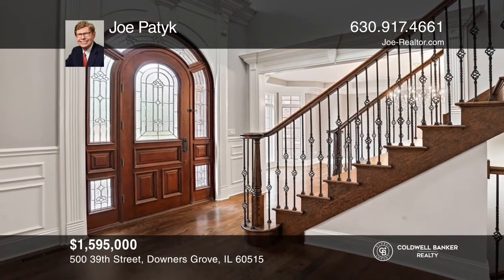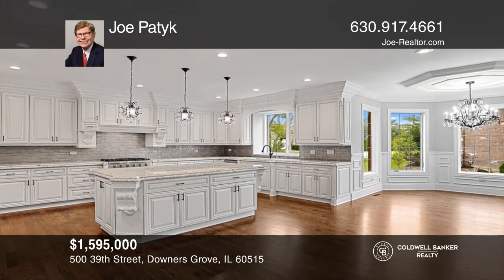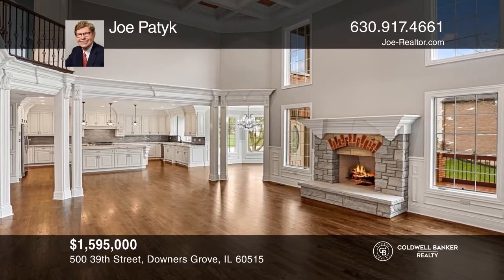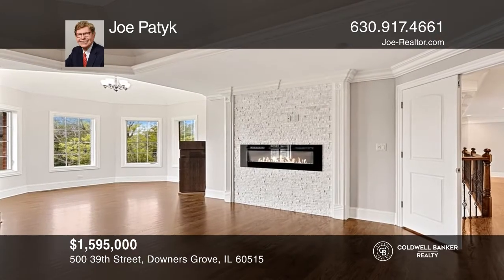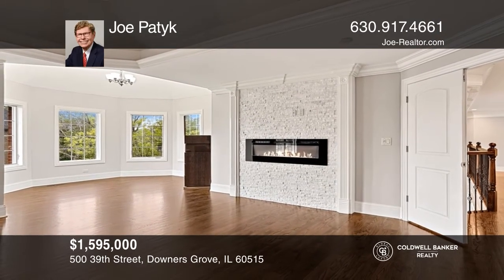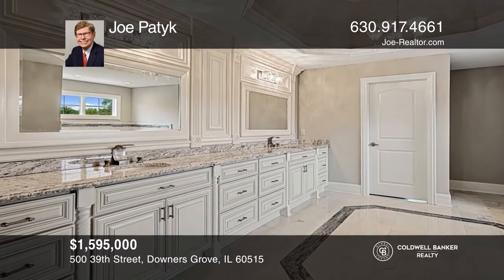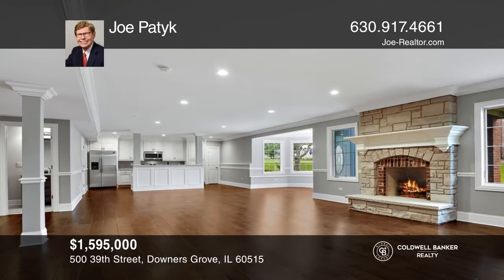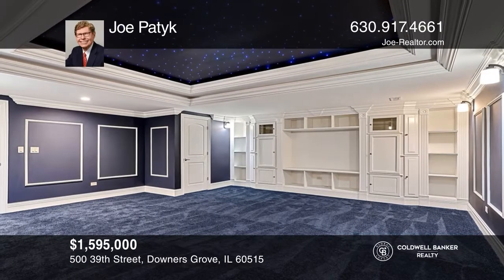As you enter this newly constructed residence, you'll be impressed by its quality and workmanship. The open floor plan provides a seamless flow from the kitchen to the light-filled family room. A wall-mounted fireplace and a relaxing sitting room grace the luxurious master bedroom suite. The spa-like master bath features a rare blue marble floor. A second kitchen, bedroom, full bath, rec room, and home theater complete the walkout lower level. Learn how to make this home yours with a call to Joe Paddock.